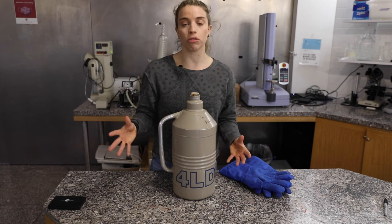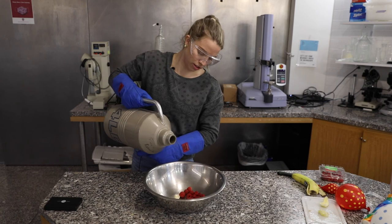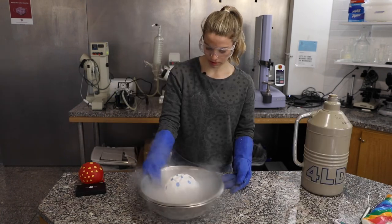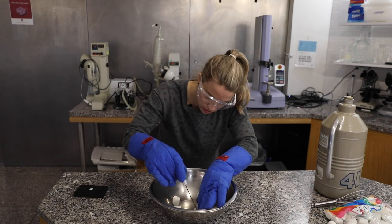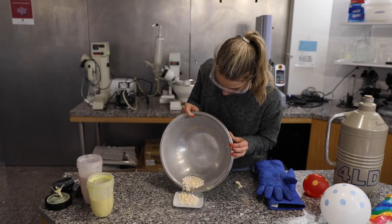You might have seen that we got a little carried away and obsessed with liquid nitrogen as we were making this episode. We're actually going to be doing more videos on liquid nitrogen and the different experiments we did — be sure to stay tuned, and like and subscribe for more.